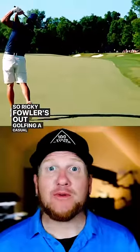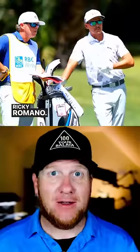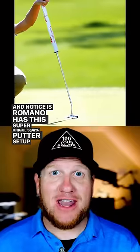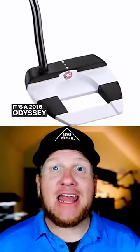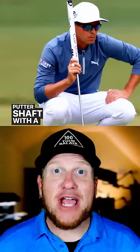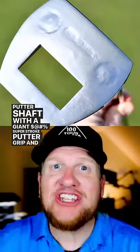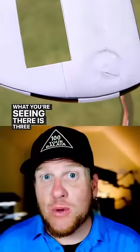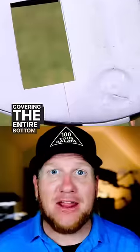So Ricky Fowler's out golfing a casual round with his caddy, Ricky Romano, and notices Romano has this super unique putter setup going on. It's a 2016 Odyssey Jailbird putter on a super long 38-inch putter shaft with a giant SuperStroke putter grip and a ton of lead tape on the bottom — and I mean a ton. What you're seeing there is three layers of lead tape covering the entire bottom of the putter.